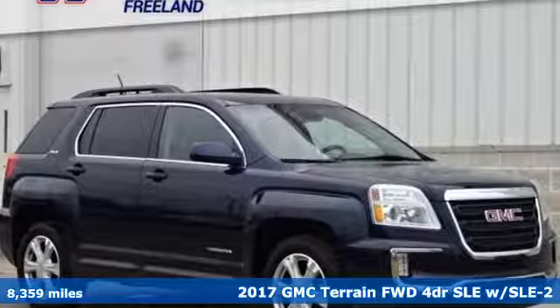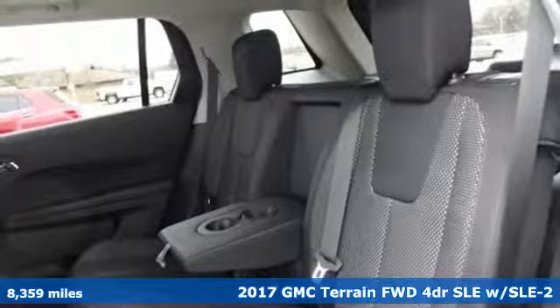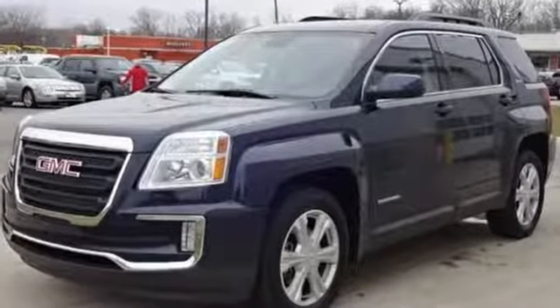It's a 2017 GMC Terrain. This Terrain means more than just utility and capability — it's a strikingly designed crossover that bridges the gap between comfort and function. And it comes with all the amenities you need.